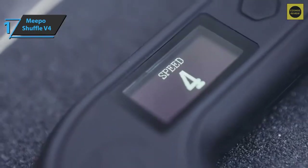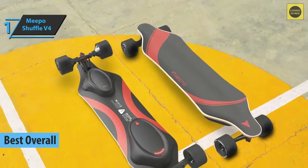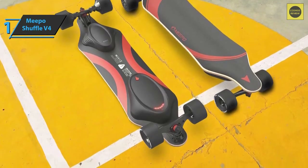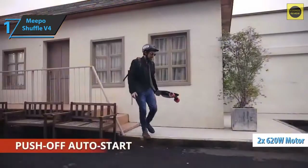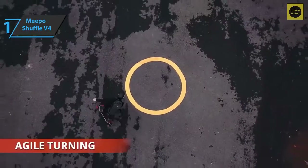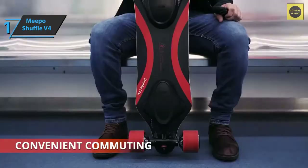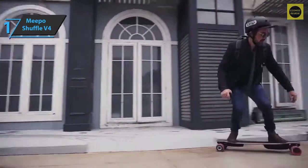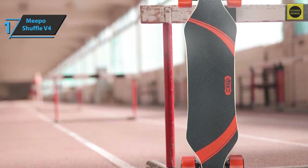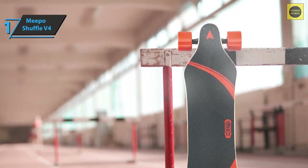Finally, we've reached the unanimous conclusion that the Meepo Shuffle V4 is the best overall electric skateboard available on the market in 2022. While the Meepo V3 was already one of the finest and most popular models, the V4 came to revolutionize everything. It's equipped with two fourth-generation hub motors with a combined output of 620 watts, powered by a 302 watt-hour extended range battery plus a 144 watt-hour standard model — both capable of fully charging in less than an hour. The 620-watt hubs are 20% more powerful than competitors offering engines between 400 and 540 watts.